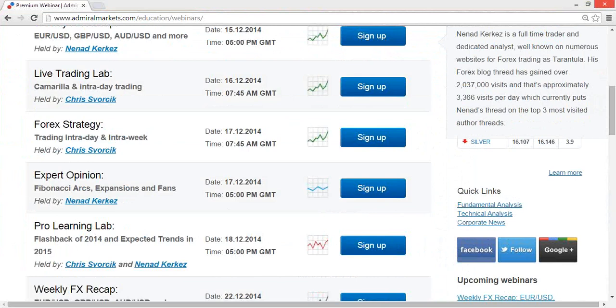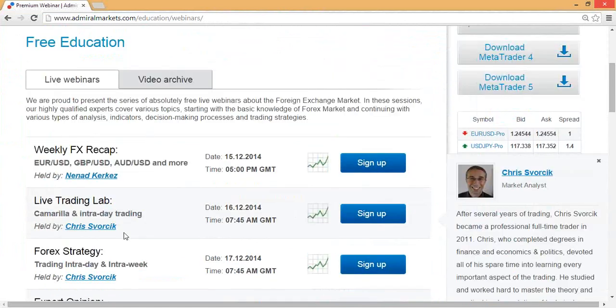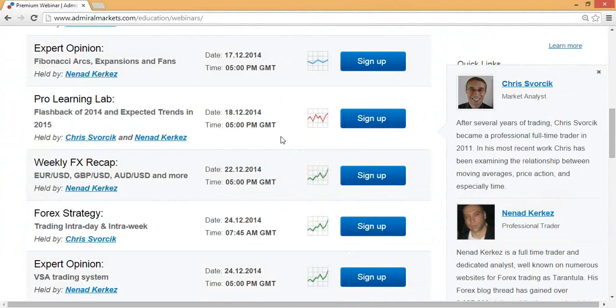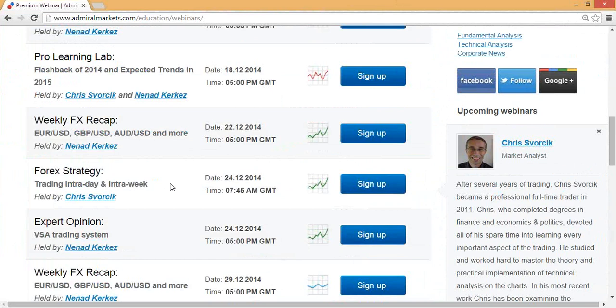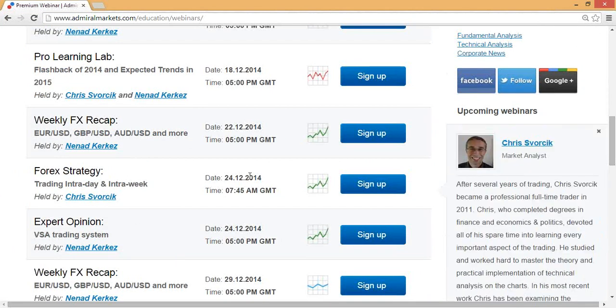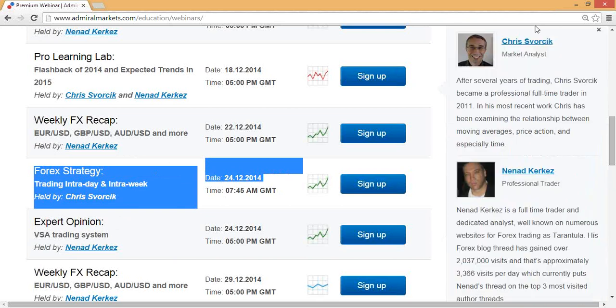Next week there will not be many webinars. Nenad will have his webinars on the 22nd and 24th, but the 24th is actually incorrect — there will be no webinar that morning. I will not have my webinars next week, so only Nenad will have two webinars throughout that week. Just so that you know.